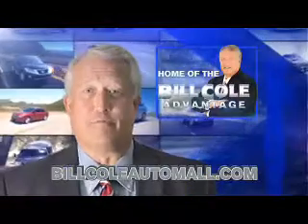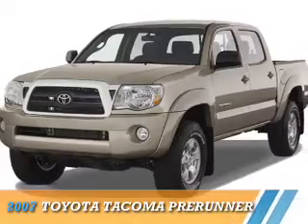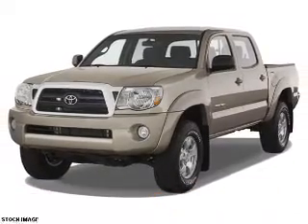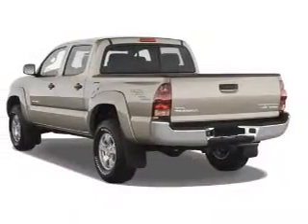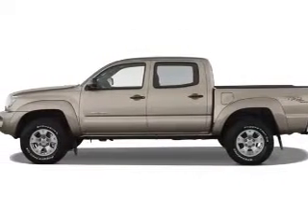Check out this vehicle from the Bill Cole Auto Mall. Presenting the 2007 Toyota Tacoma. It's powered by rear wheel drive, a 4 liter 6 cylinder engine, and a 5 speed automatic transmission.